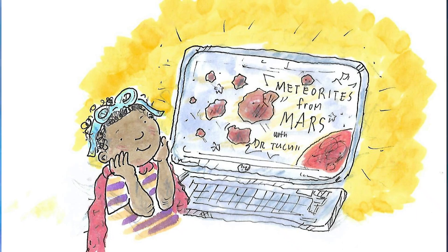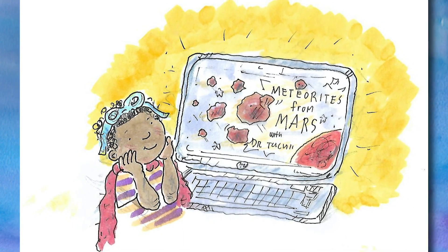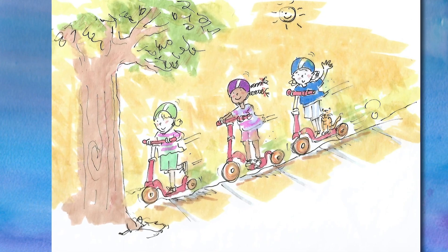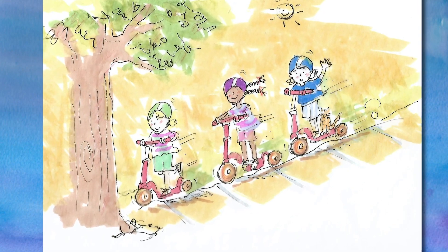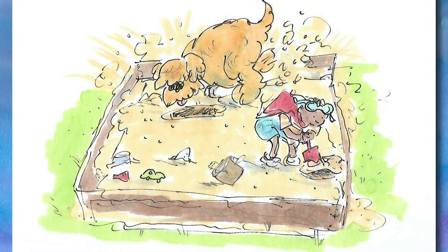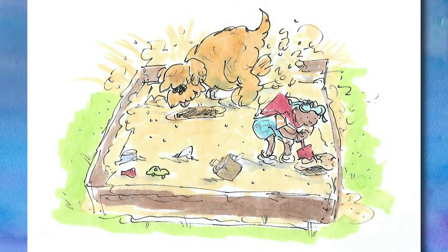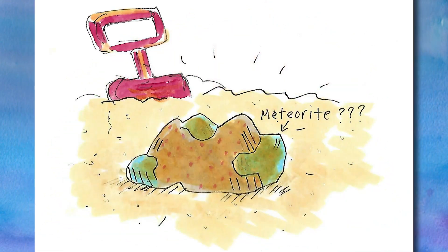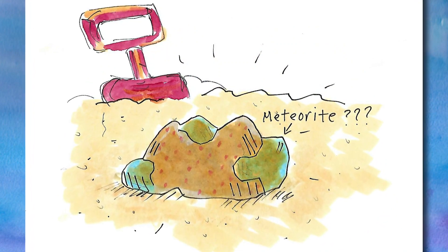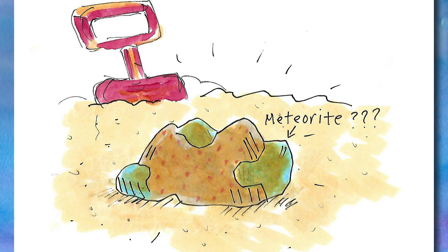The next day, Moe went online to learn more about Mars. He saw a video about Mars meteorites. He had to tell Millie. He found Millie on her scooter with Ruth and Lou. "Hey, Millie!" he shouted. Ruth said, "Millie, Moe is calling you." Millie said, "Can't stop, gotta scoot." So Moe and Barkley went back to the sandbox. Moe dug in the sand. Barkley dug too. Moe found an interesting looking rock. Maybe it was a Martian meteorite. Moe told Barkley, "Meteorites are rocks that fall to Earth from space. Some of the rocks come from Mars." He put it in his pocket for further study.